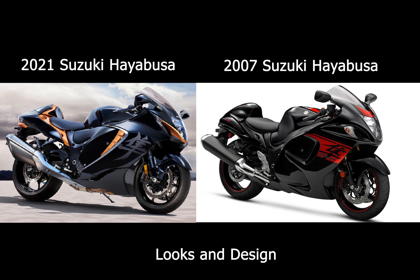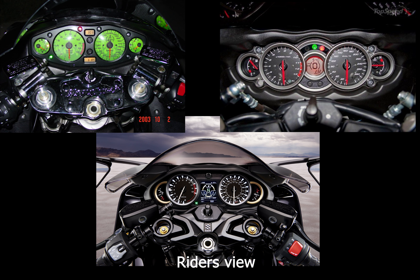Looking from the rider's perspective, at the top left you've got the Generation 1 Busa, top right the second generation launched in 2007, and then the 2021 brand new bike. You've still got the two familiar round dials much loved by riders, but now there's a TFT digital display nestled between the two circular dials. The bars are lifted up and moved 12 millimeters backwards, making it more comfortable for touring. And you can see new switchgear that controls the various electronic stability control modes on the new bike.